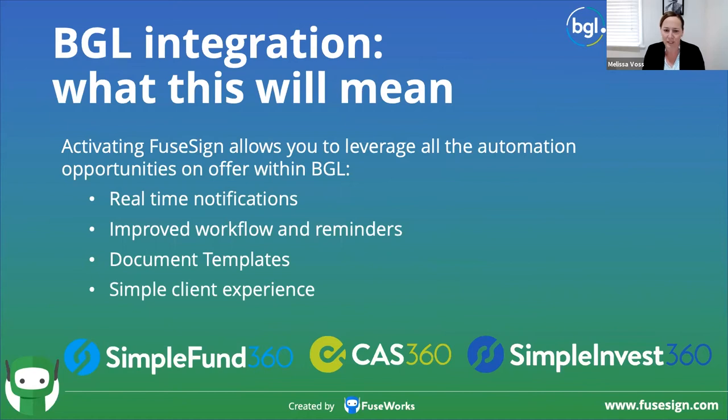The BGL component is adding so much value. Firms already using FuseSign for lots of things — what the BGL integration means is you can hook up your same FuseSign account and leverage the same client experience across the board for anything coming from BGL. We are super excited because BGL really has a smooth workflow from within their product, and connecting FuseSign to that unlocks so many powerful features. If you're not using digital signing within the BGL suite, I'd suggest you jump into a trial of FuseSign and give it a go. There's really nothing to lose.